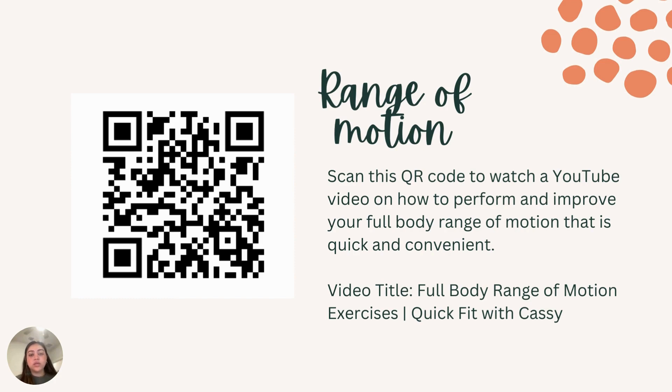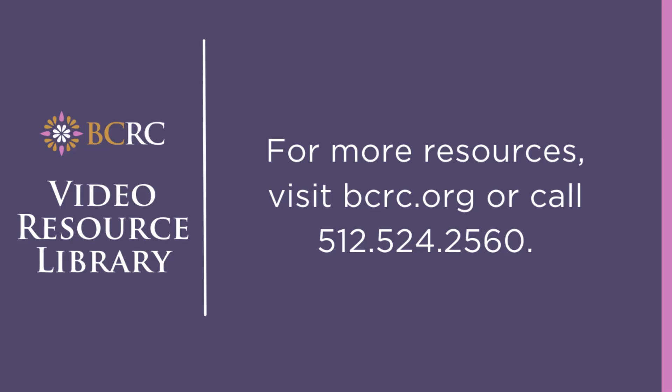Those were some exercises you can do from head to toe to increase your range of motion and release some of the tension you build up throughout your day. Again, I provided a QR link — scan it and it will take you directly to a YouTube video on how to perform and improve your full body range of motion. That concludes the video for today. I want to thank you all for selecting my video, and I hope it serves you well and actually improves your overall physical health. Thank you.